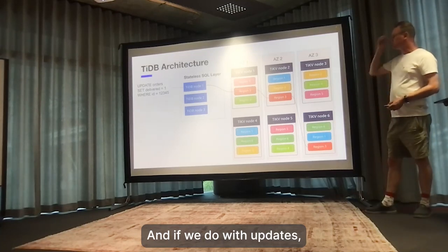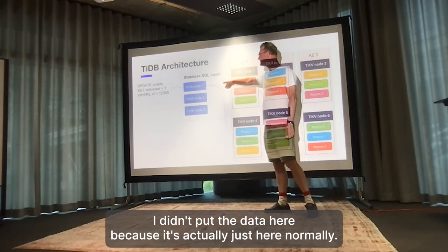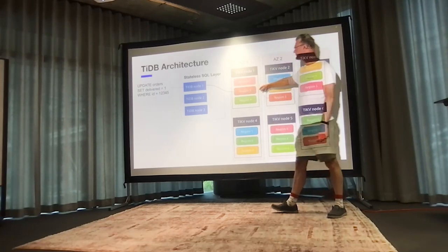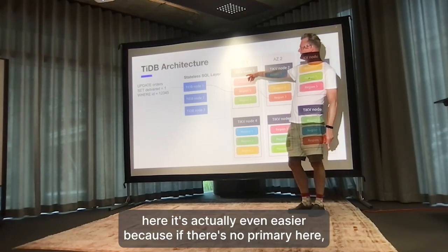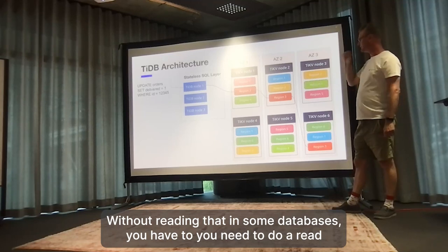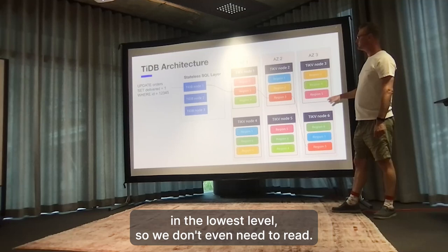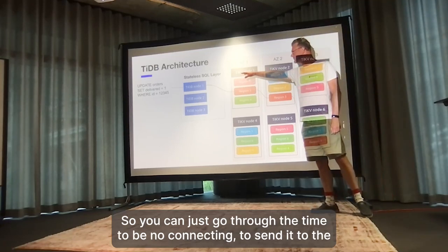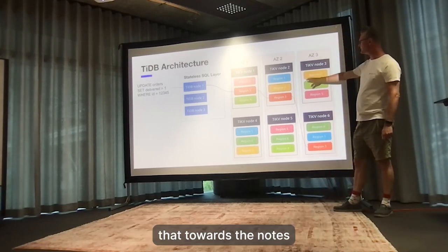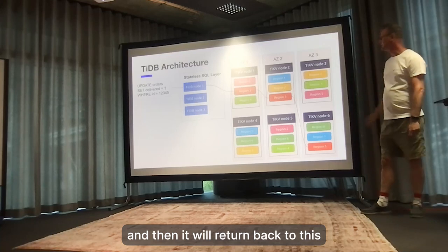For an update, it's easy to see how it goes through the system. The PD information is normally cached. If we're updating orders, it knows which region the data is in. If there's no primary key or unique key, it can do a write without reading first. The system uses RocksDB at the lowest level, so we don't need to read before writing. We go through the TiDB node and send it to the leader region, which uses the raft group for propagating changes to the other nodes. Then it returns that the write is fully committed and consistent.